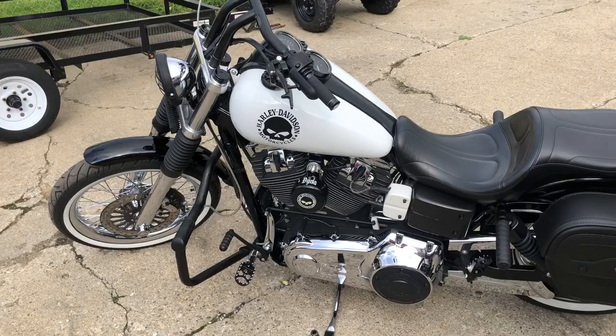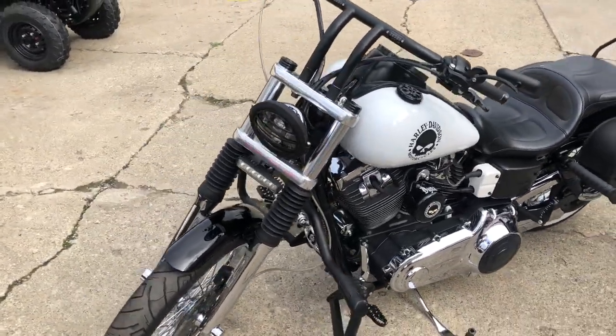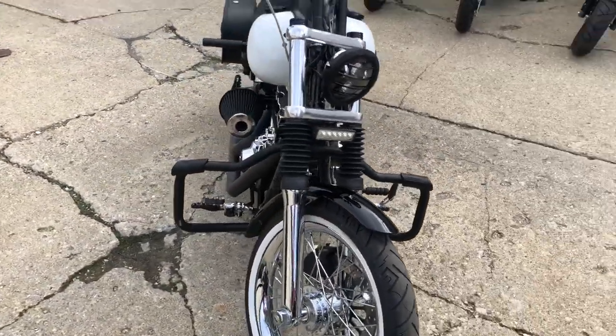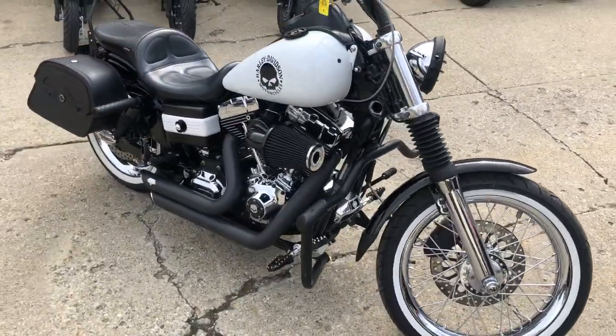The Willie G package includes engine covers, grips, and tank badges. It's got an Arlen Ness intake and a Vance and Hines exhaust — super cool looking lowrider. Give us a call at 810-648-9500.